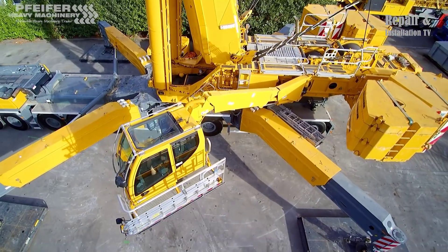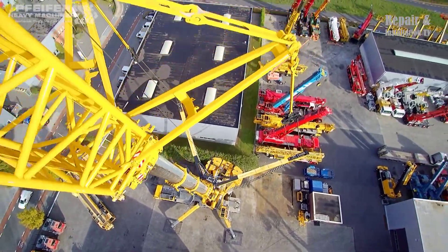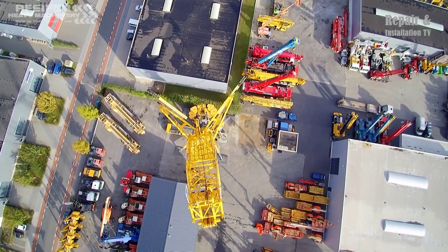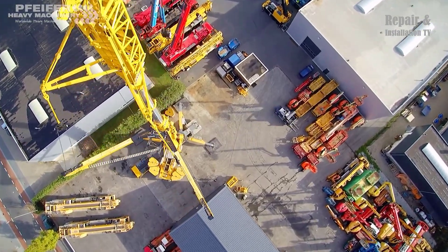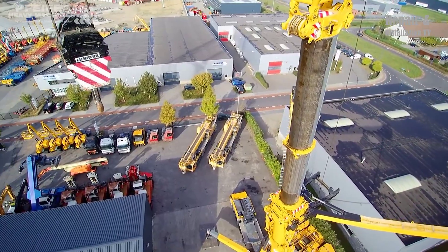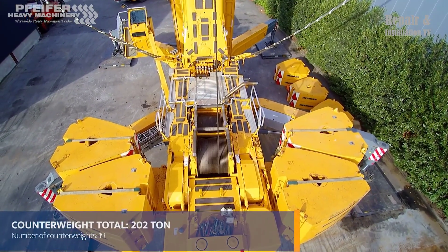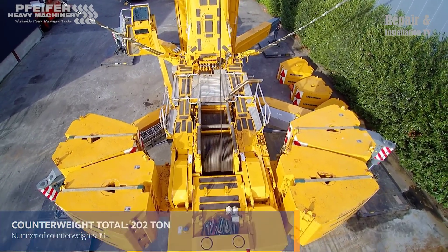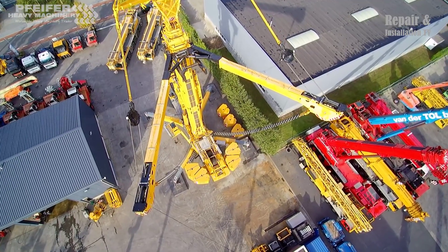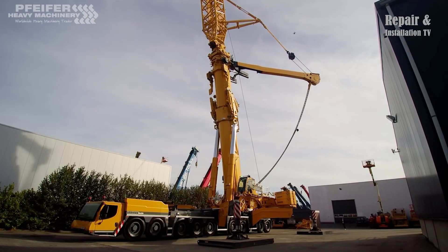In addition to its powerful boom, the Liebherr LTM 11200-9.1 is designed for mobility and versatility. The crane is mounted on a nine-axle carrier that can travel on both highways and off-road terrain. The carrier has a powerful engine and a sophisticated suspension system that ensures a smooth ride and stable operation even on uneven surfaces. The crane is also equipped with advanced safety features, including a state-of-the-art control system providing real-time information, and a sophisticated overload protection system that automatically stops the crane if the load exceeds the safe limit.